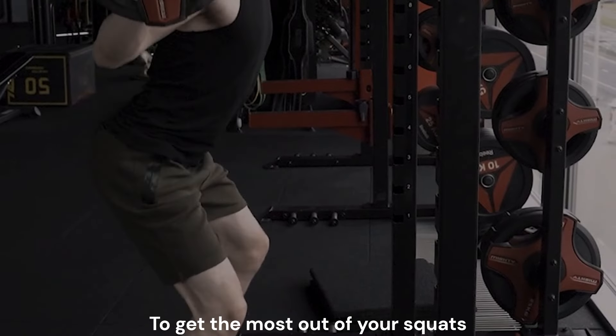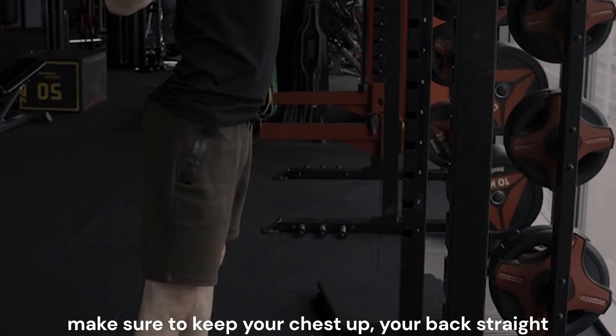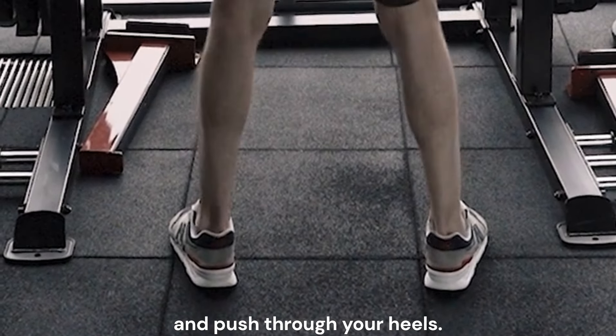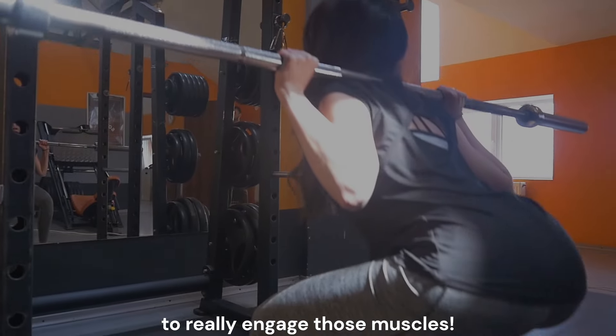To get the most out of your squat, make sure to keep your chest up, your back straight, and push through your heels. Go as low as you can while maintaining good form to really engage those muscles.